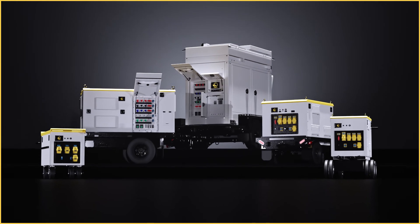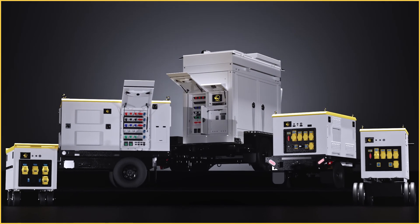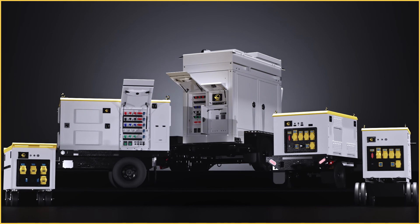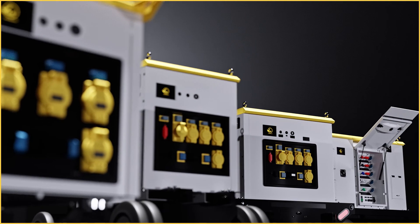Introducing the Valid Power System, a complete solution for green portable power in the film industry. The Valid Power System is designed with versatility and sustainability in mind, with four different portable lithium-ion battery packs.